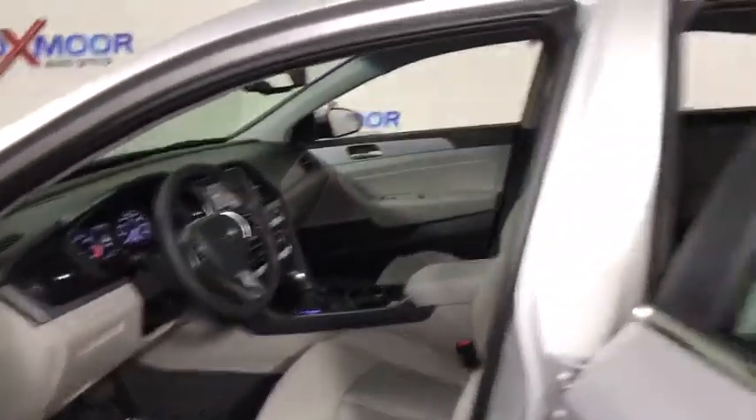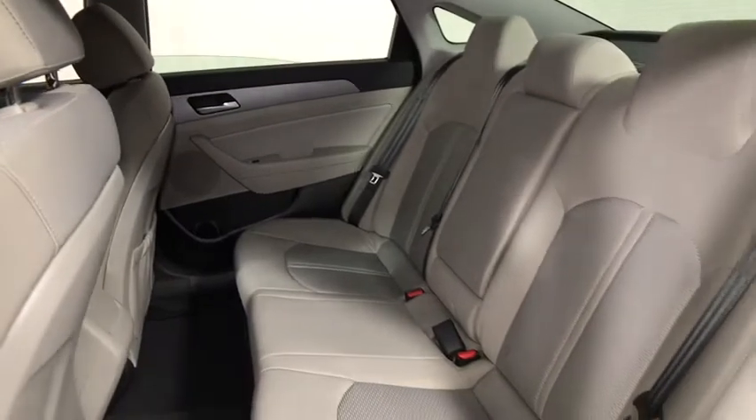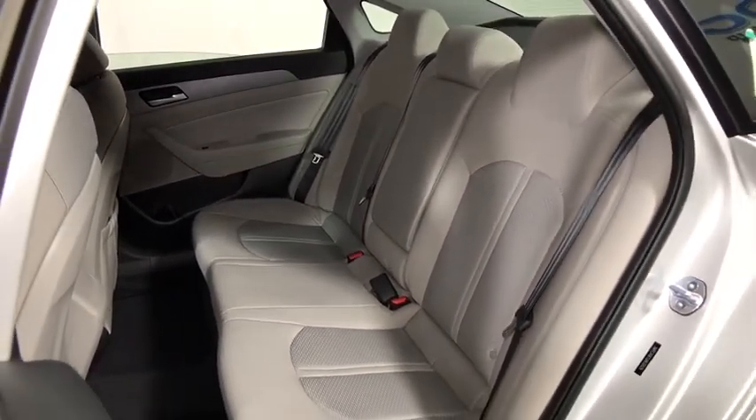Rear window defroster, power windows, electronic stability control, trip computer, heated front seats, overhead console, remote keyless entry, tachometer.